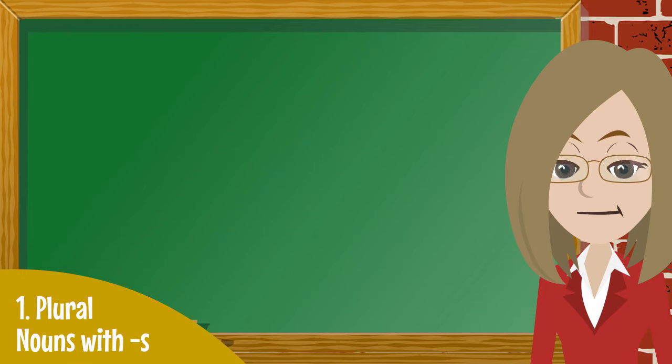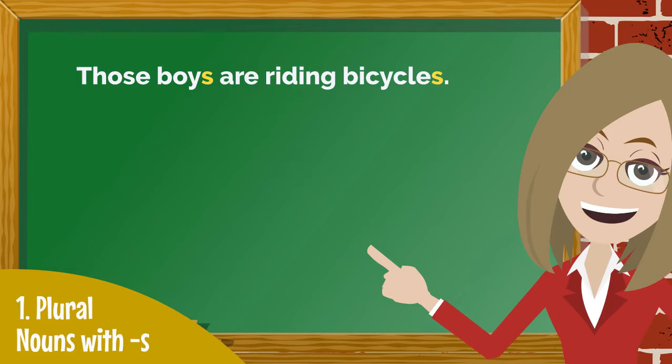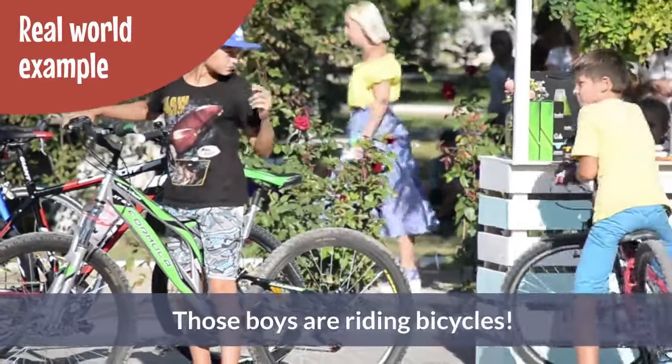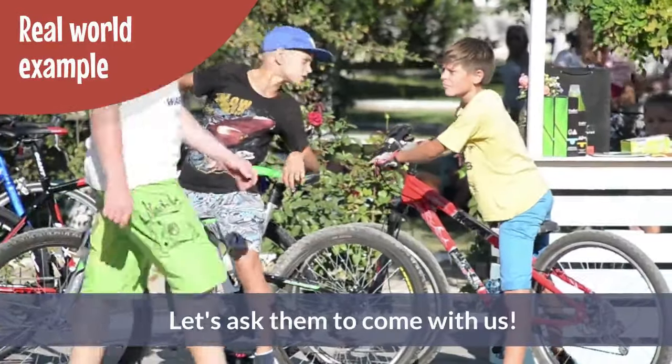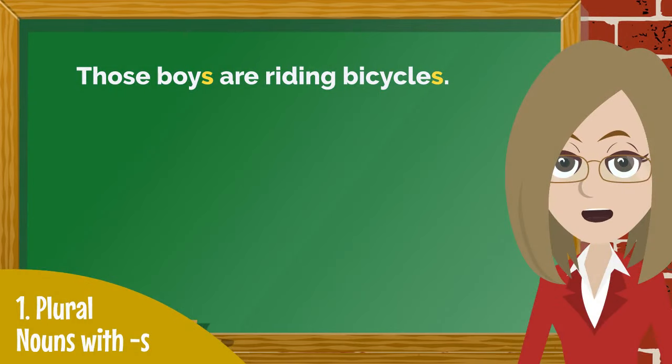First, here's an example of S used to make the plural form of most nouns. Those boys are riding bicycles. In this case, we are talking about more than one boy and more than one bicycle. So it would be wrong to add an apostrophe before the S in either of the words.